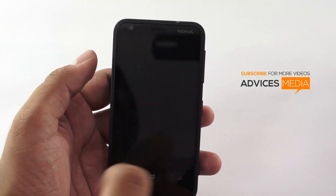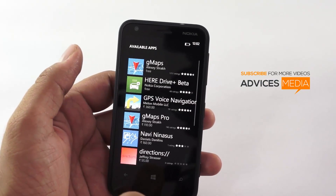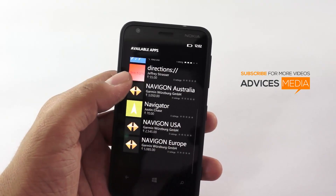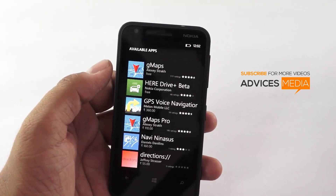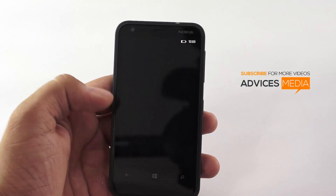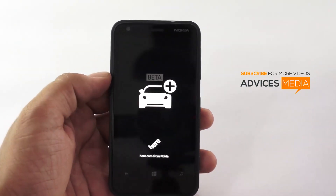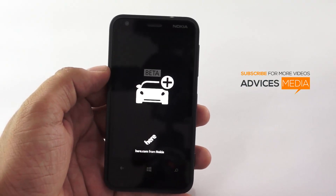We also have an option of navigation, which actually needs to be downloaded — that's a specific different application which has to be downloaded, following which the navigation service would show up perfectly. So once the installation is done we can start the navigation now and it should work from here.